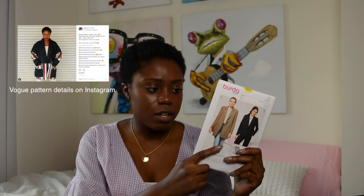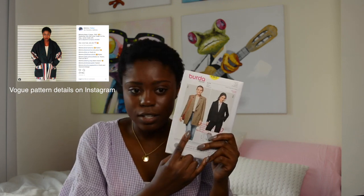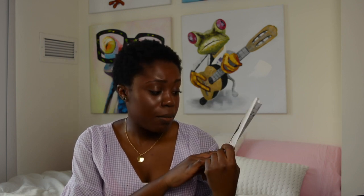Moving on to jackets — I didn't purchase that many jacket patterns: two Simplicitys and one Burda. The Burda is the 6463 pattern. I pretty much made a jacket similar to this with a Vogue pattern previously. I love oversized jackets and this one is very cute. I'm mainly interested in View A over View B.